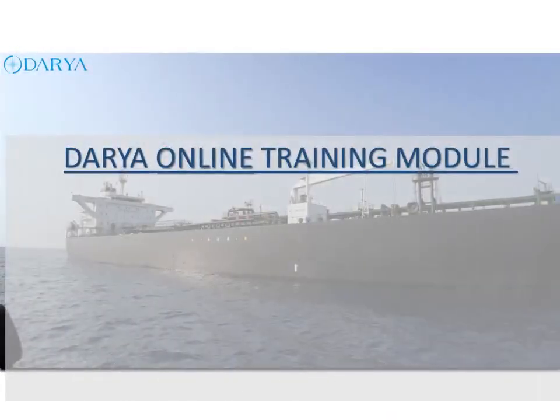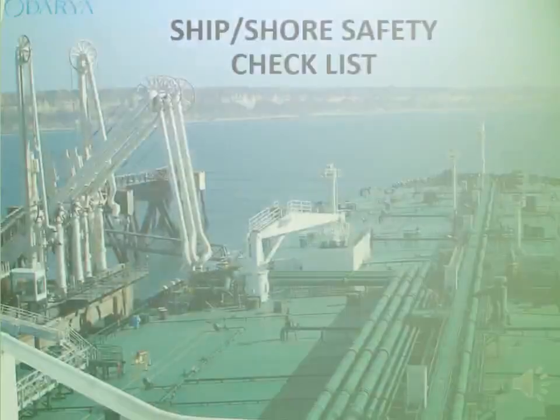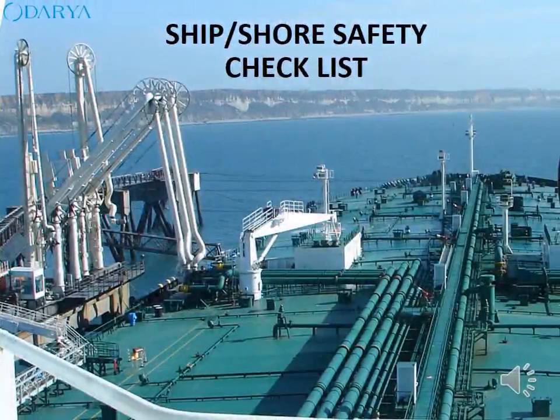Welcome to Darya Online Training Module: Ship Shore Safety Checklist.